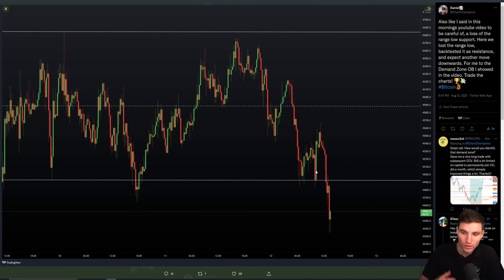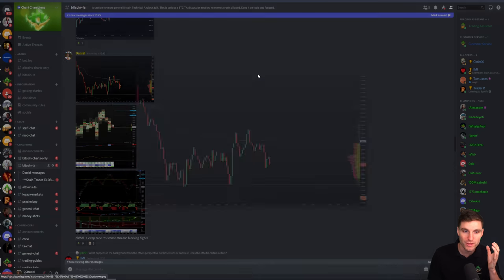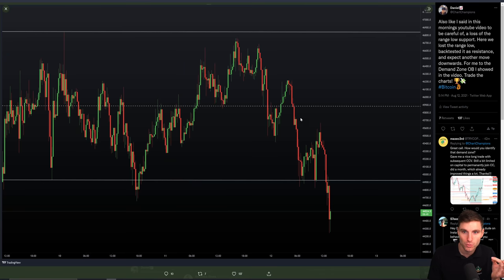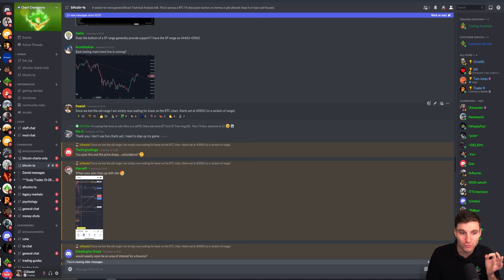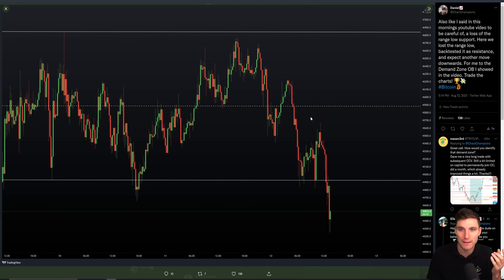Obviously the confirmation on this, as I was posting on Twitter, was that we had lost the channel, we had backtested old channel support as resistance, and got another move to the downside. So not only were the technicals while within the channel favoring downside, we also had the confirmation after we lost that channel support, backtested it as resistance, and got another move to the downside — at the time hovering around $44,500. If you paid attention to my video yesterday, I was saying: if we lose this channel and head to the downside, I am looking for the demand zone. That demand zone is where we will look for the next long opportunities.